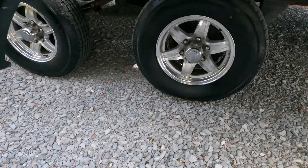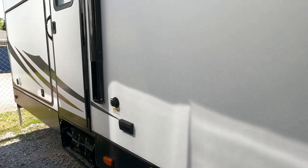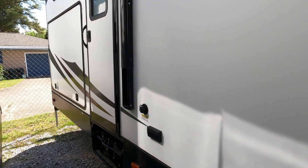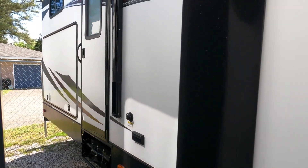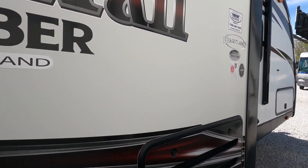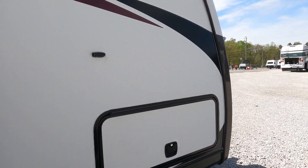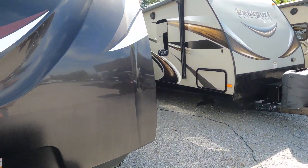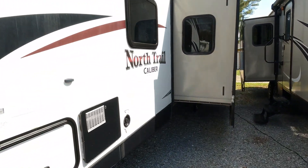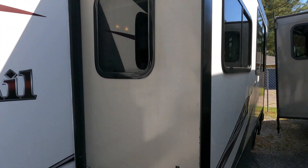It has the wide tracks axle system, which puts the wheels further apart so you have less sway. It does have a rear kitchen on the outside — a rear corner outdoor kitchen — plus your inside kitchen. Power awning included. It has 30 amp electrical service; I just plugged into my generator to run the lights. Six gallon DSI gas-electric water heater, two slides on this side, no delamination.